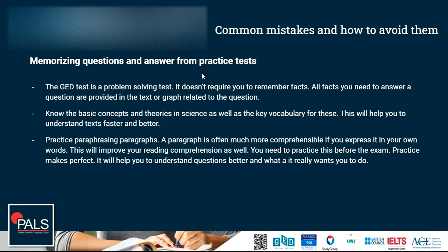Instead of memorizing questions and answers, practice paraphrasing paragraphs and texts. A paragraph is often much more comprehensible if you express it in your own words — that's paraphrasing — and this will improve your reading comprehension over time. Practice this before the exam; it might be a bit frustrating at the start and you may struggle to find the right words. Start with easy examples — don't pick a difficult scientific text initially. Pick something simple, rewrite it, and then challenge yourself step by step and you will get better.